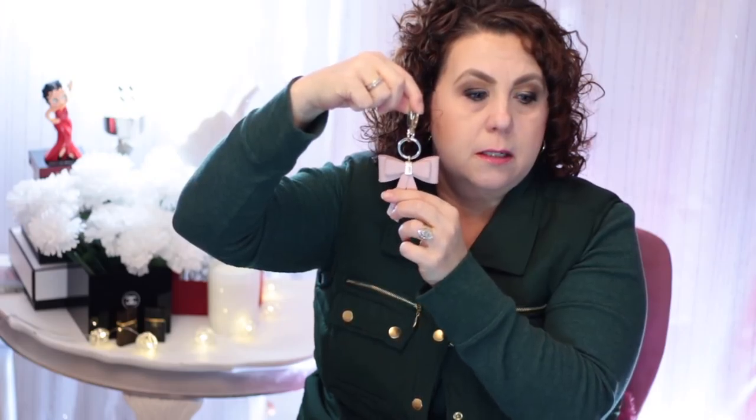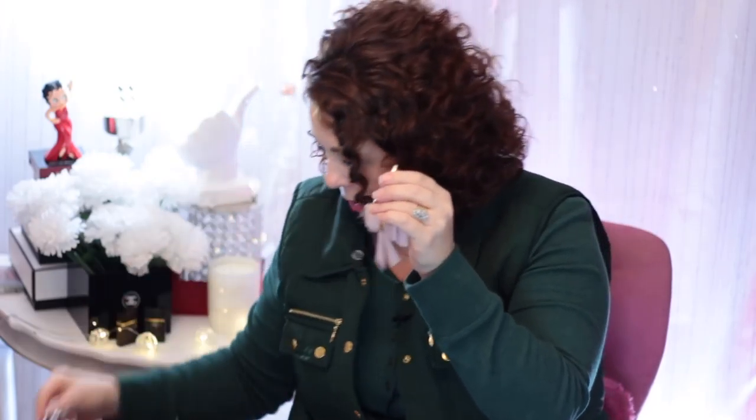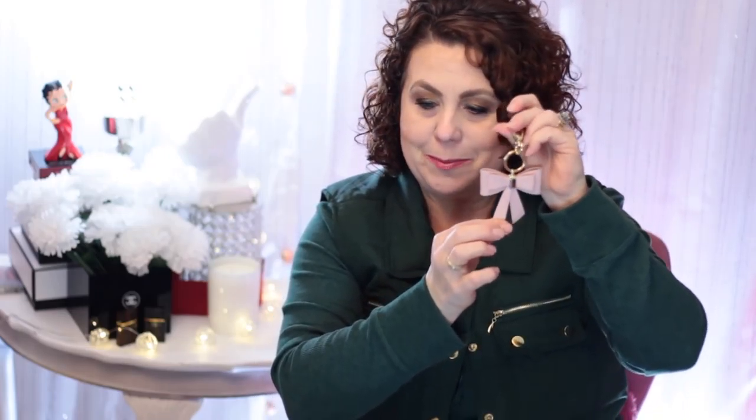Then I have this little pink bow that I got from H&M while I was in Vegas. I like to wear this with the monogram print — very pretty, the pink and the brown. This was a very inexpensive bag charm, but I probably get a lot of compliments from this little guy when it's on one of my bags.